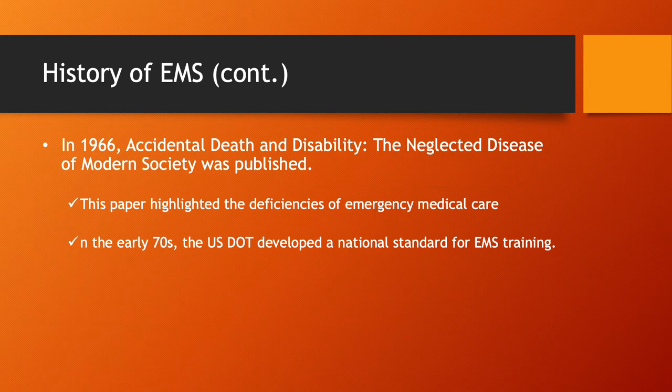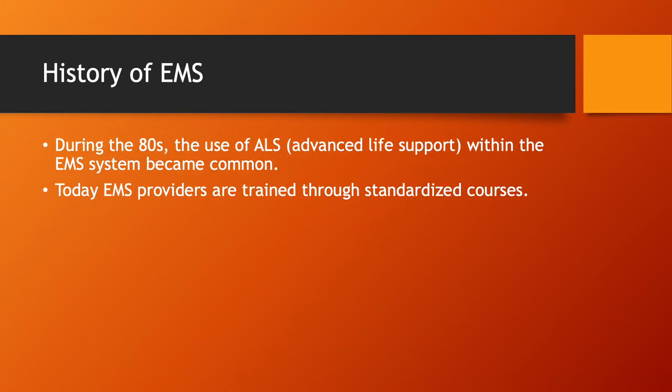In 1966, the Accidental Death and Disability Act was published. That paper highlighted the deficiencies of emergency medical care. In the seventies, the US Department of Transportation developed a national standard for EMS training. In the eighties, the use of advanced life support within the EMS system became more common, and you started seeing a lot more paramedics come through.